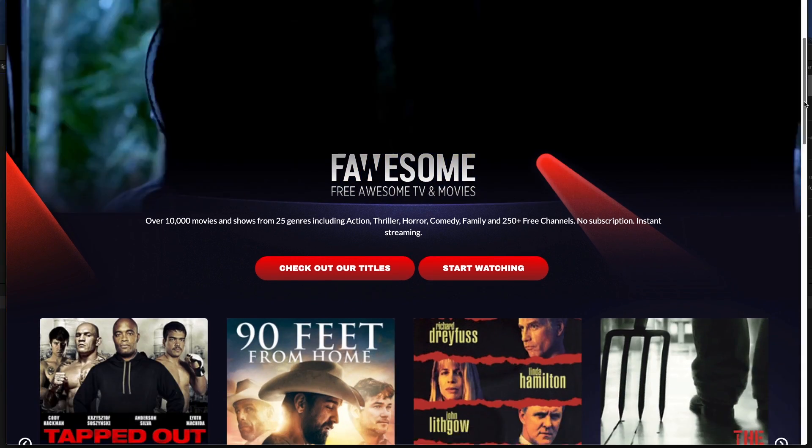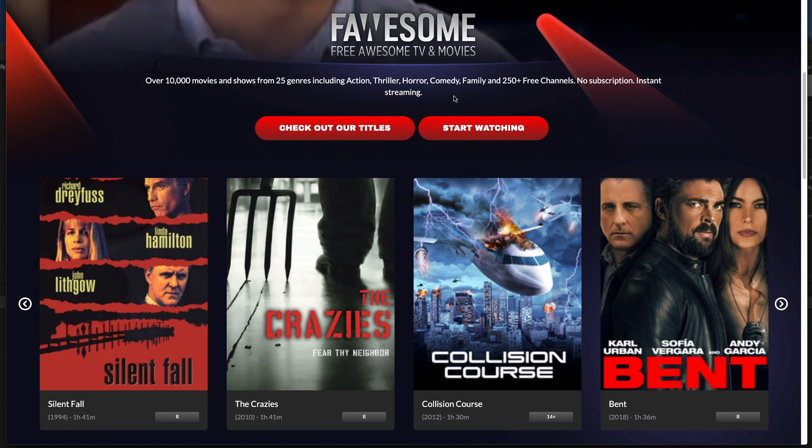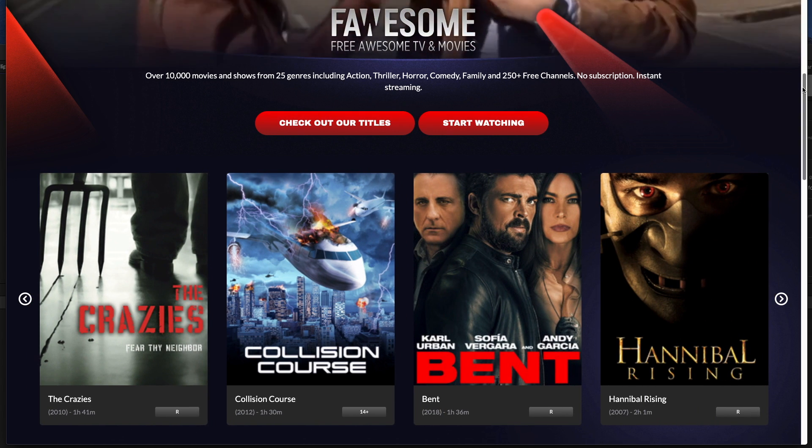Hey guys, it's Kay, I hope you're all well. Today I'm looking at a free entertainment app for your Fire Stick TV, for on-demand content including movies, TV series and lifestyle content.